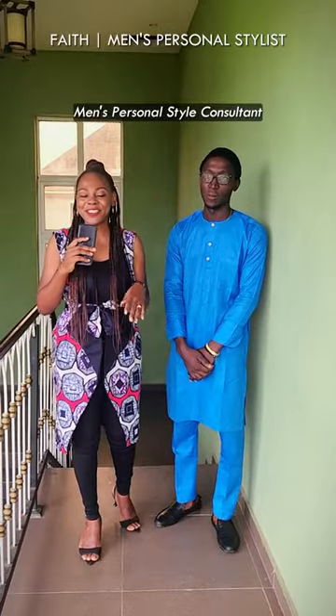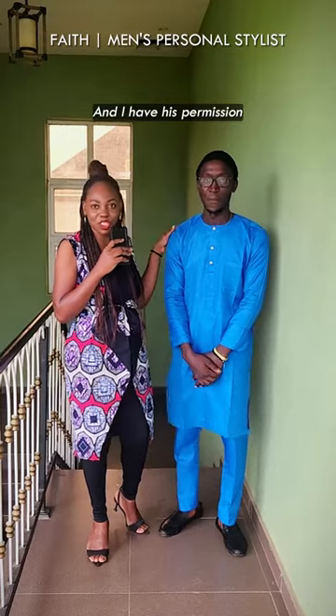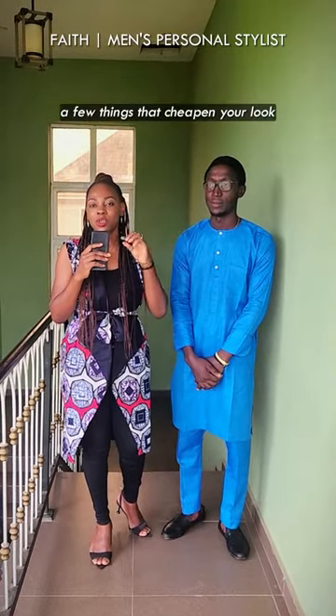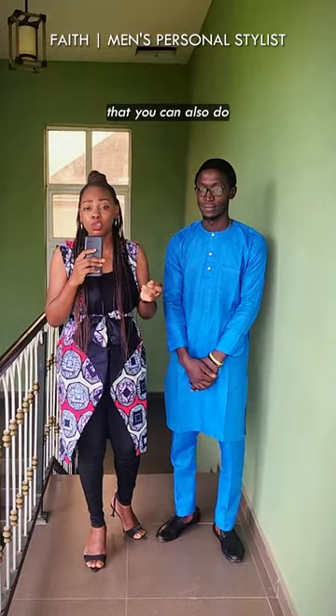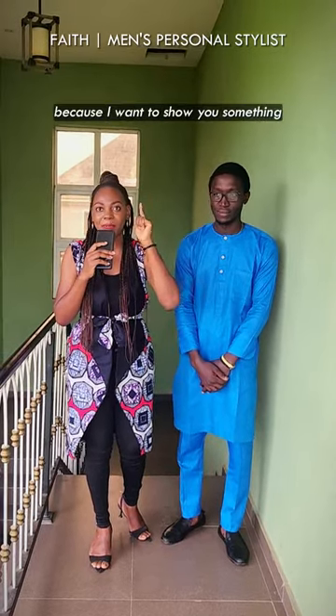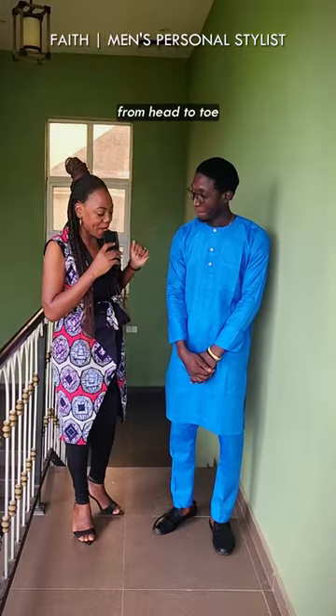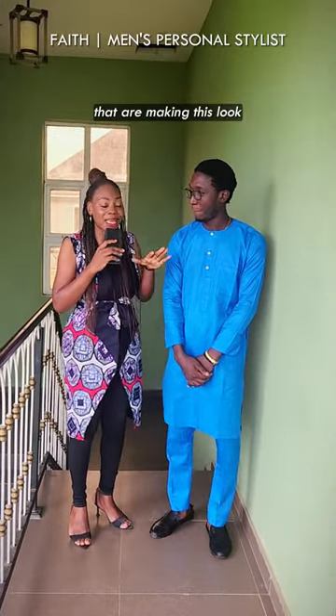Hi gents, Faith here, men's personal style consultant based in Nigeria. I'm back with Abednego, and I have his permission to tell you a few things that are chipping your look — very simple things that you can also do to elevate your look. As you can see, I'm wearing this fitted band because I want to show you something. Look at how Abednego is looking really nice from head to toe, but there are certain things that are making this look not well put together.